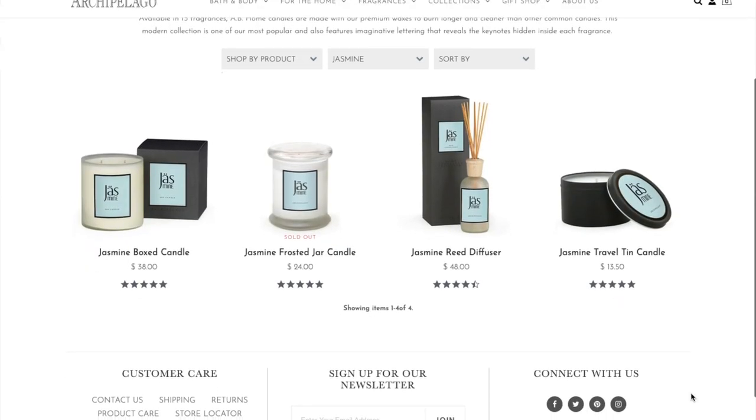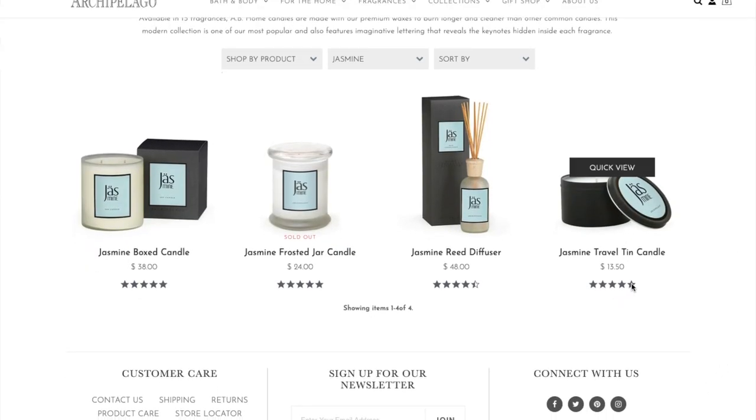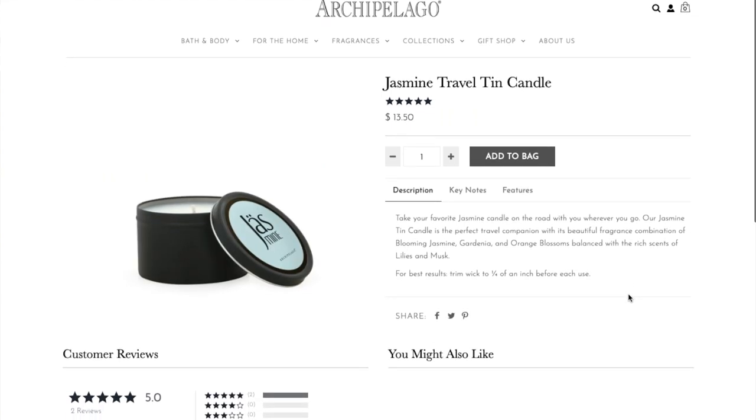Another home fragrance brand that I'm crazy about is Archipelago Botanicals. I want to talk about one particular scent — their Jasmine scent. One thing I absolutely hate about jasmine scents from most brands is they don't actually smell like jasmine. Actual jasmine flowers are probably the most beautiful scent Mother Nature put on this earth, and it's so hard to find a candle or reed diffuser version of it. Archipelago Botanicals is the closest I've ever gotten to actual jasmine scent — it is intoxicating.